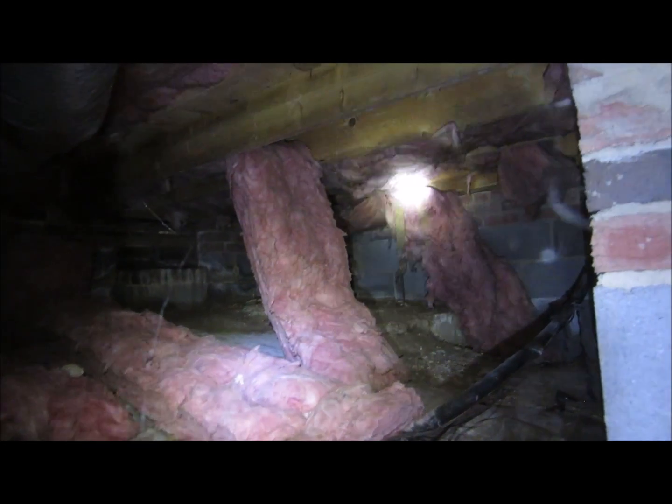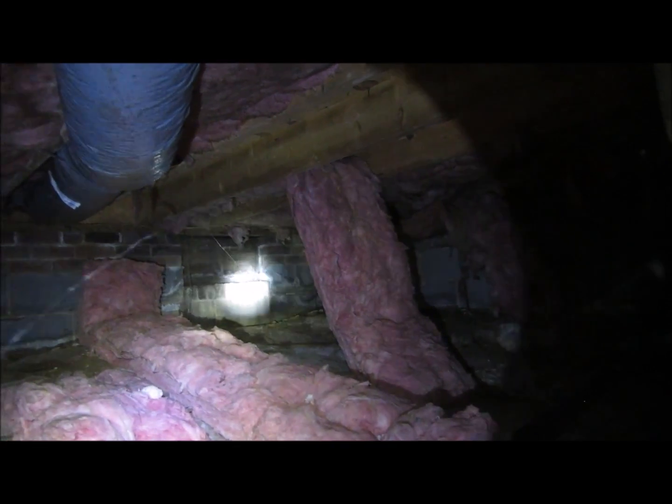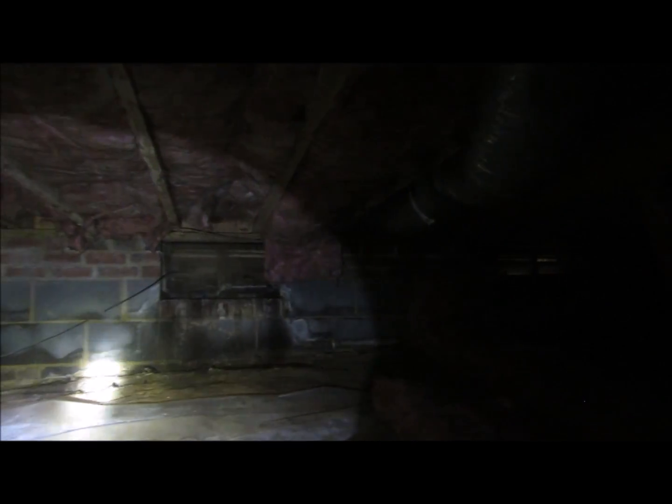Here we have insulation 16 inch on center that's falling down. The evenness of the debris indicates that it condensates. We've got signs of water infiltration in the foundation vents — both of them are below grade.